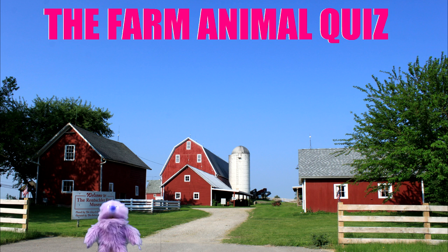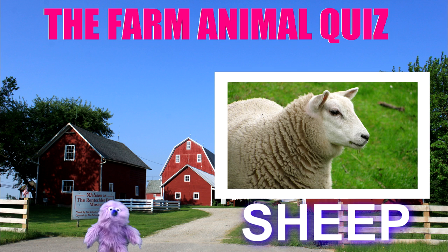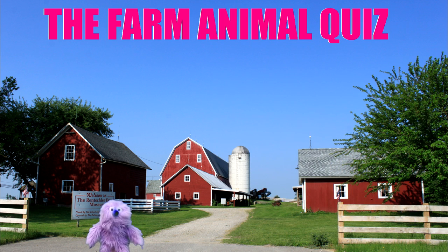Next picture please. What's that? That looks soft and cuddly. Oh yeah, it's a sheep. Of course. If you got that, great.